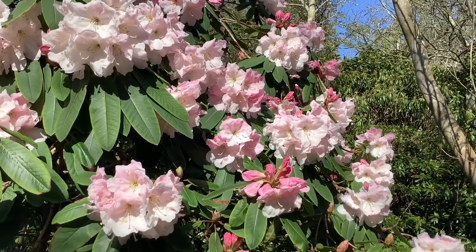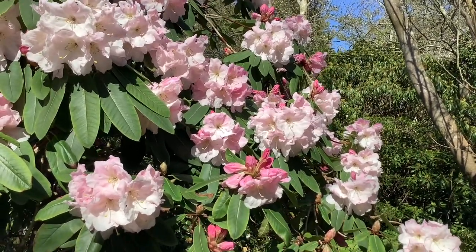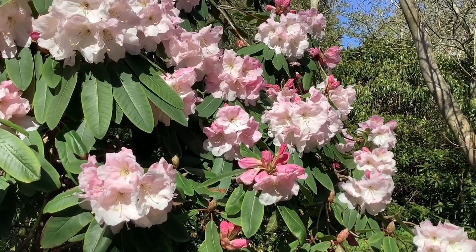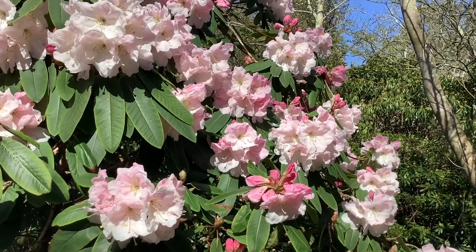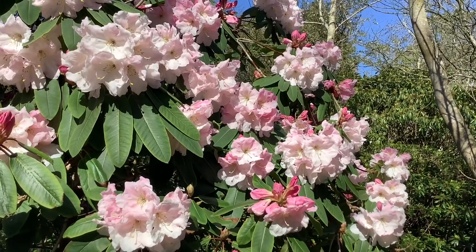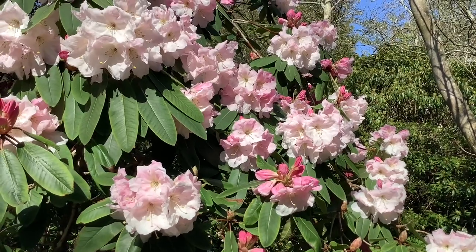It is the most wonderful hybrid and takes an awful lot of beating, quite frankly, even if it's over 100 years old — as it was first crossed in 1901 and flowered for the first time in 1907. Wonderful beast. Wonderful beast.